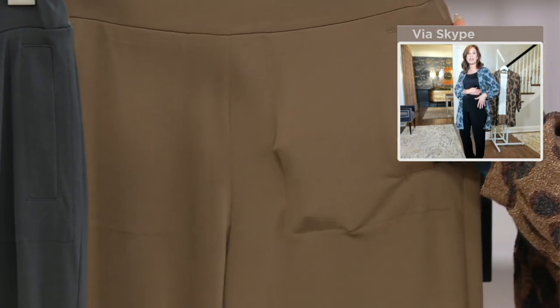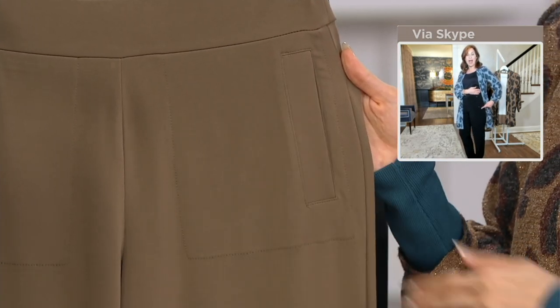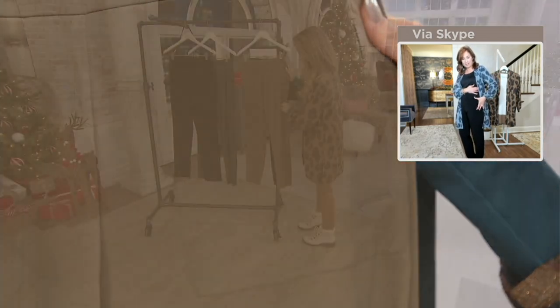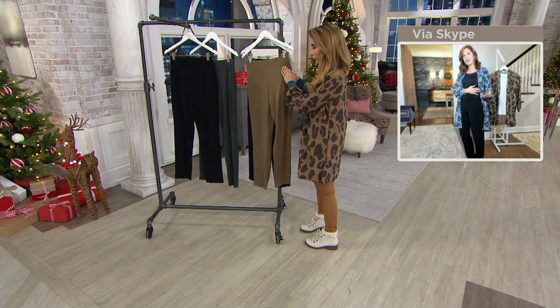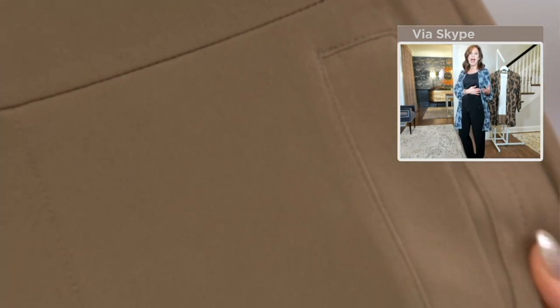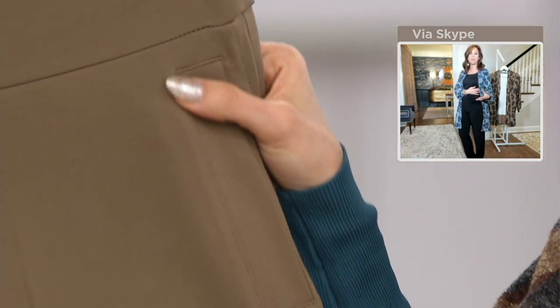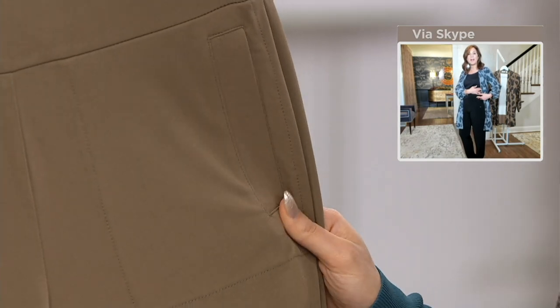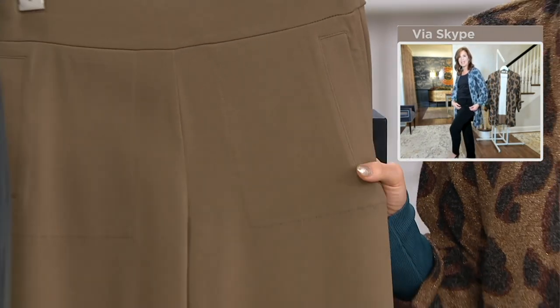That's what we call a welt pocket — you can see it better in the lighter color. And then we have this gorgeous hardware that kind of frames the pocket, just to give it a new look. It takes that basic pull-on pant and gives it a sense of style by adding that pocket detail and beautiful hardware.